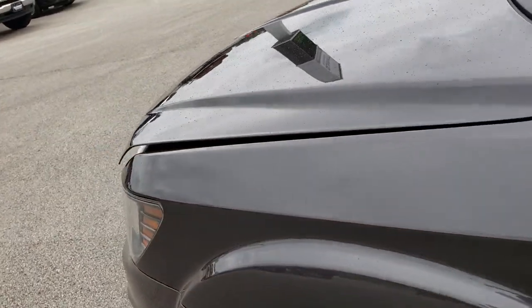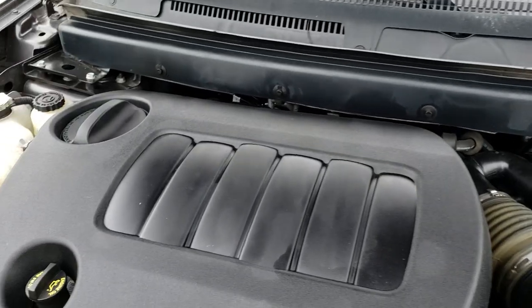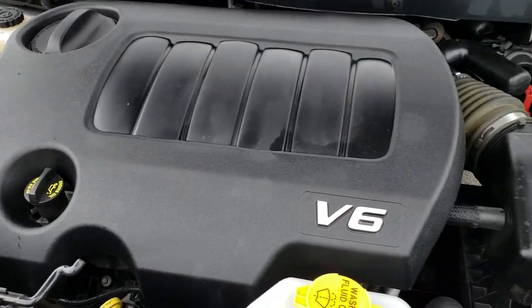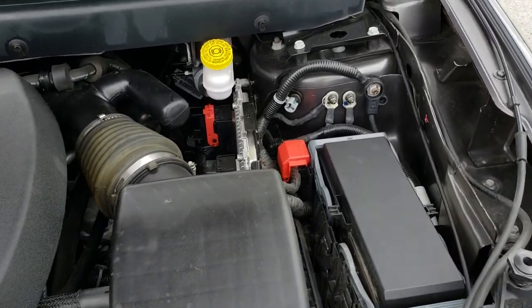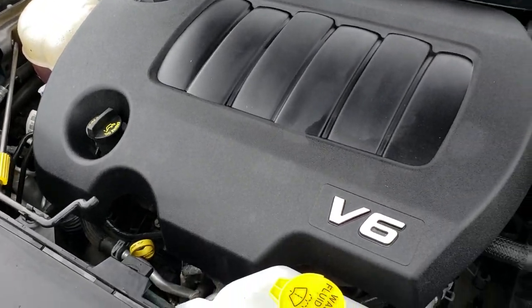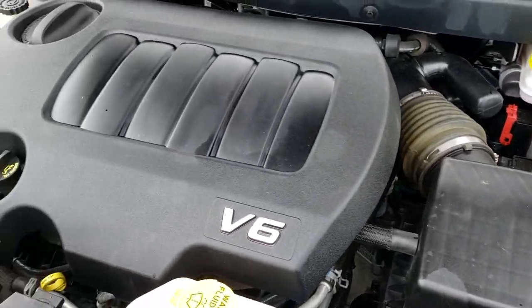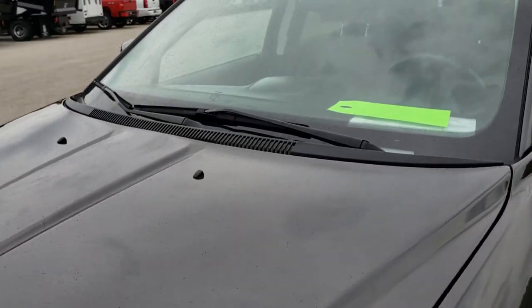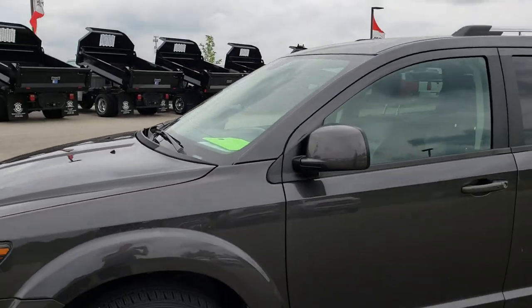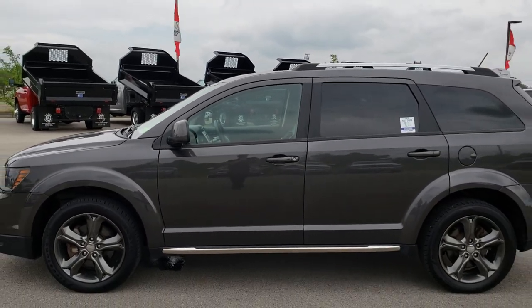We'll take a quick look under the hood. Under the hood we have the 3.6-liter V6 Pentastar award-winning motor. It's been on Ward's top 10 engine list four different times — just overall performance, horsepower, and reliability gets it on that list. This vehicle has been fully safety inspected by our service shop, has a fresh oil and filter change, all the fluids have been checked and topped off, and the car has been gone through mechanically 100% and is 100% ready to go.